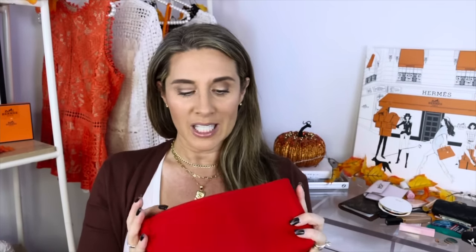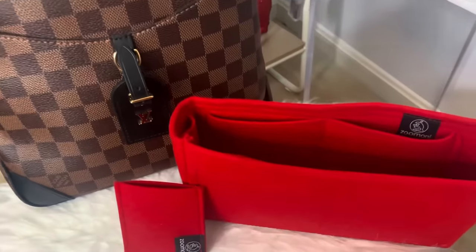I also have an organizer from Zumoni — I have the red organizer. This bag has a black interior which can look like a black abyss, so I'd recommend getting a light-colored organizer to make it easier to see your things. I do have a coupon code for 20% off if you're interested. They have two types: a thicker one and a thinner version. If you want structure I'd recommend the thicker one, but if you have something like a Chanel medium classic flap I'd get the thinner version so you don't stretch it.